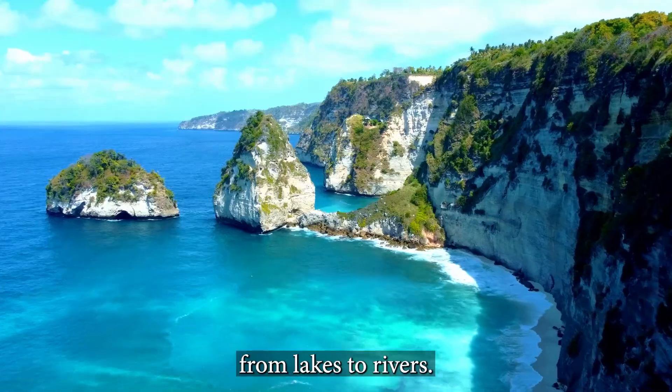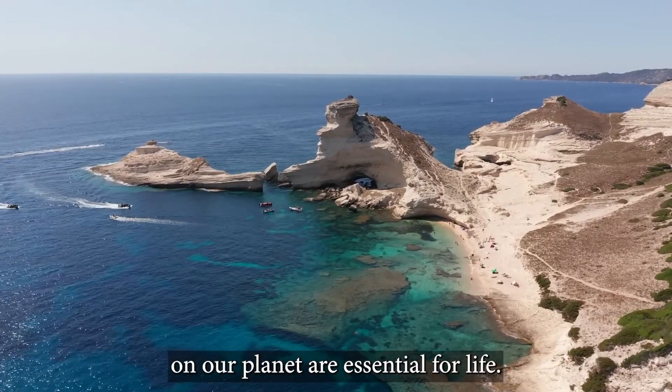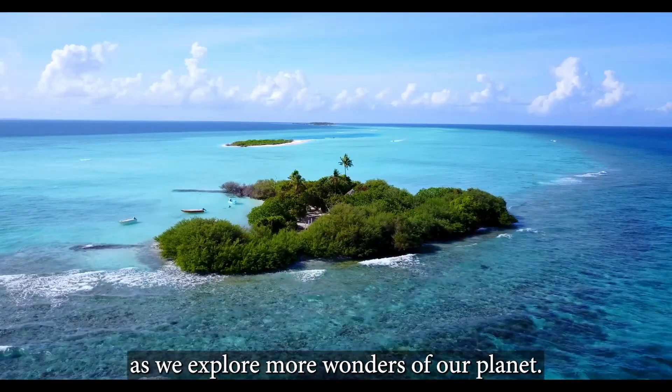From oceans to bays, from lakes to rivers, the different bodies of water on our planet are essential for life. It's our responsibility to protect them and keep them clean. Join us next time as we explore more wonders of our planet.